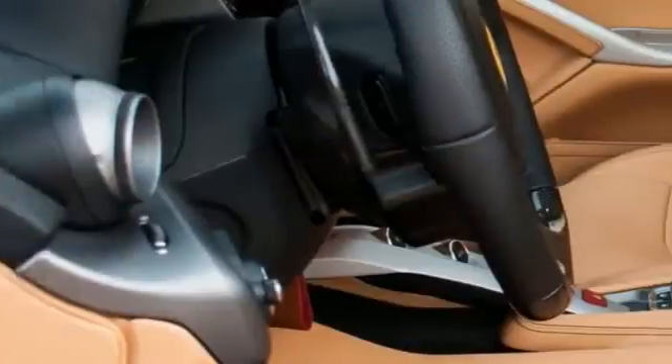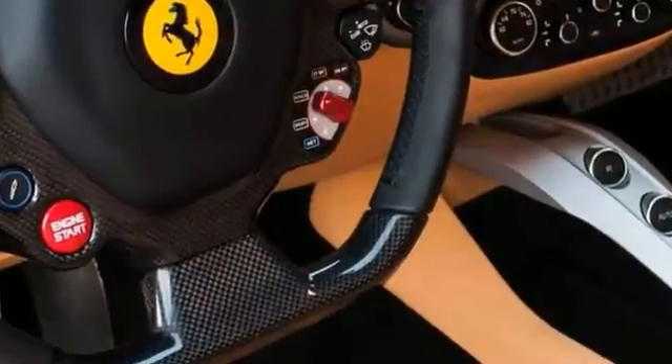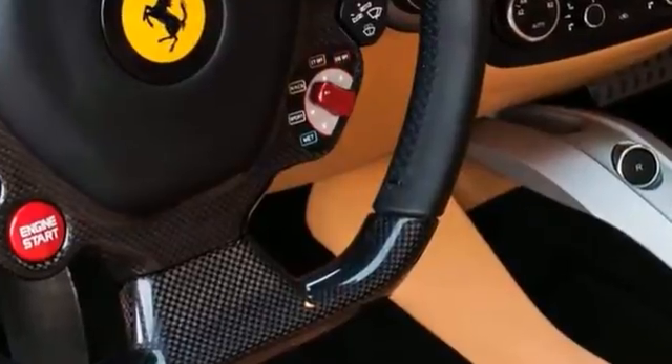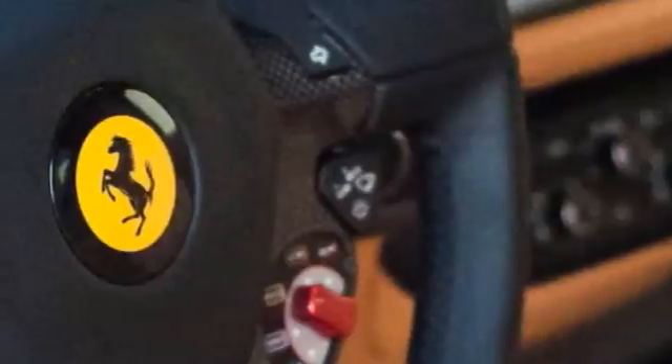Yellow brake calipers, carbon fiber driving zone plus LEDs, cruise control, suspension lifter, horse stitched on headrest in Nero, tachometer in yellow, Scuderia shields internal and external, electrochromatic mirrors plus Homelink, rear parking camera, and 20-inch dark finished forged wheels.